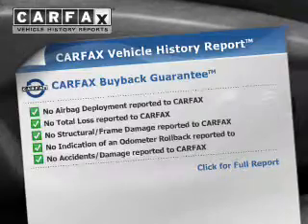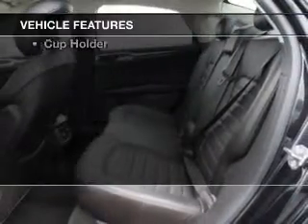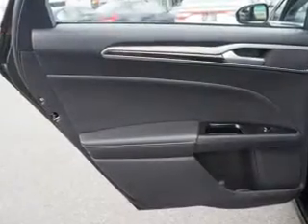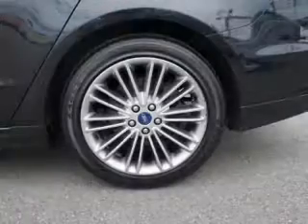Plus enjoy these notable features included in this vehicle: cruise control, power steering, and air conditioning. Let us put you in the driver's seat today — call or click to contact us.